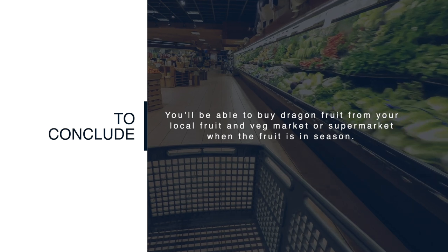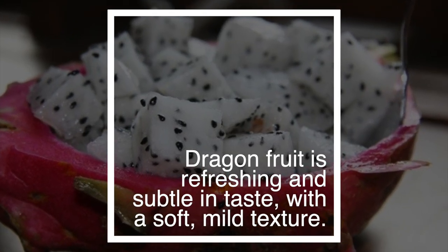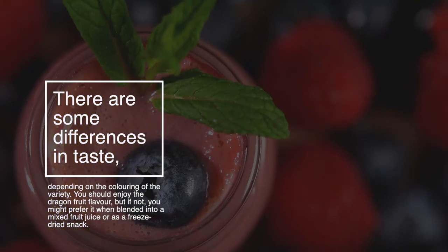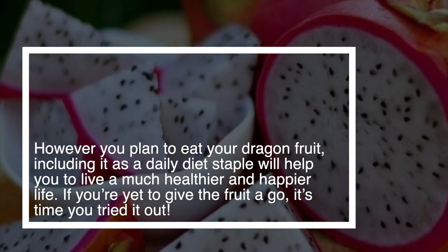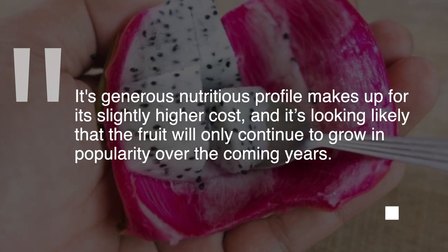To conclude, you'll be able to buy dragon fruit from your local fruit and veg market or supermarket when the fruit is in season. More commonly, you'll find it in frozen or freeze-dried form. If your local area doesn't currently sell dragon fruit, it's becoming a more and more popular crop around America. Dragon fruit is refreshing and subtle in taste, with a soft mild texture — some people say it tastes like a cross between a kiwi and a pear. However you plan to eat your dragon fruit, including it as a daily diet staple will help you live a much healthier and happier life. Its generous nutritious profile makes up for its slightly higher cost, and it's likely the fruit will only continue to grow in popularity over the coming years.